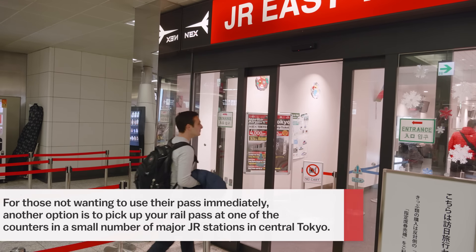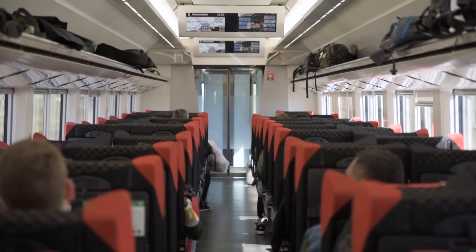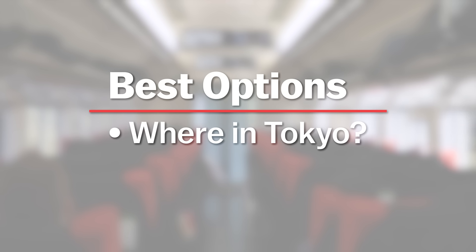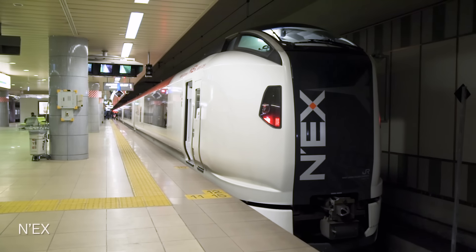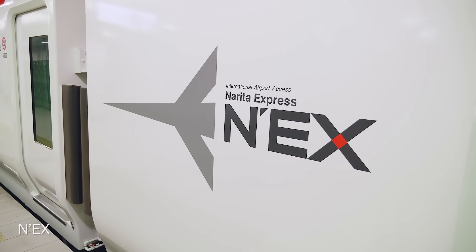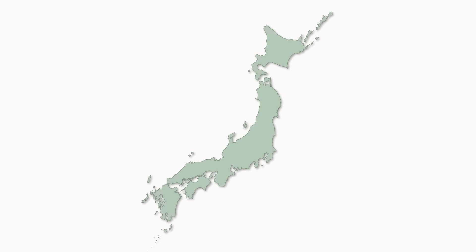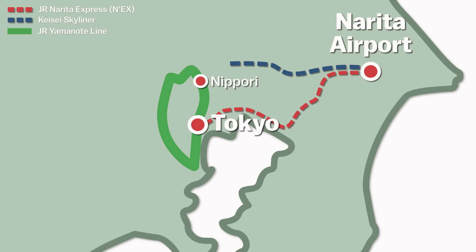Number four: don't forget to pick up your rail pass. Train travel is the most common form of public transportation in Japan, and rail passes such as the Japan Rail Pass and others can, depending on your itinerary, make travelling significantly cheaper and more convenient for foreign visitors. For those who purchased a rail pass before coming to Japan, the JR East travel service centres located in the basements of Terminal 1 or Terminal 2 of Narita Airport are the first place where you can pick up your pass upon landing.